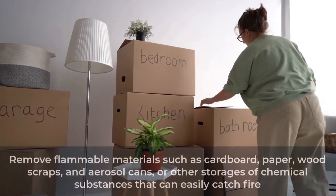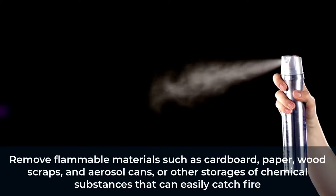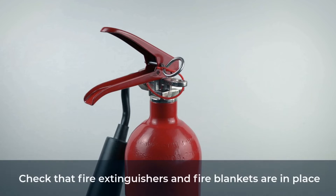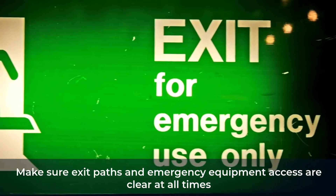Declutter. Remove flammable materials such as cardboard, paper, wood scraps, and aerosol cans or other storages of chemical substances that can easily catch fire. Check that fire extinguishers and fire blankets are in place. Make sure exit paths and emergency equipment accesses are clear at all times.